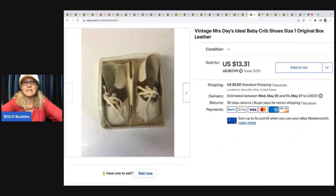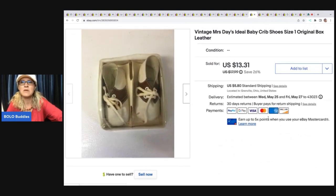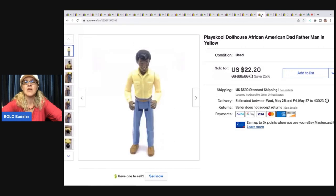The next item are these vintage Miss Days Ideal baby crib shoes, size one, original box, leather. I can't remember where I got these — it's an older listing, very long tail. I ended up selling it for $13.31 plus shipping. Usually stuff like that I pay about a buck or two for.